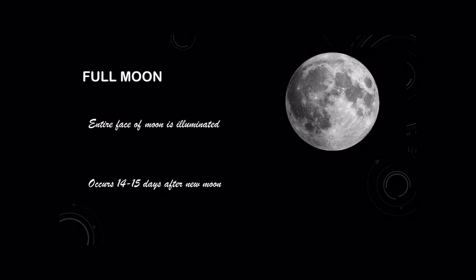Then we have our full moon, where the entire face of the moon is illuminated, occurring 14 to 15 days after the new moon. Everyone always says that people go crazy on the full moon, but who really knows?